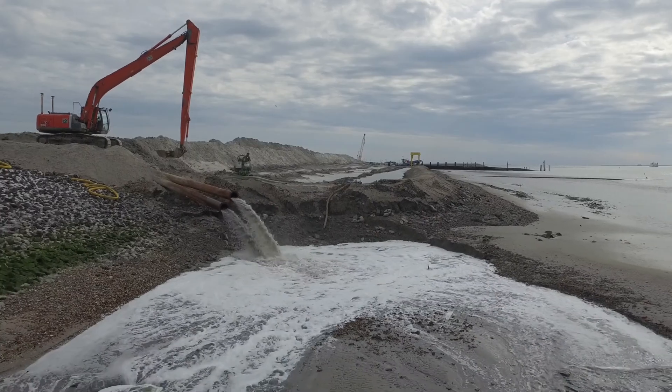Because we are working at the North Sea, we just have a few hours per day because we're working in high tide only.